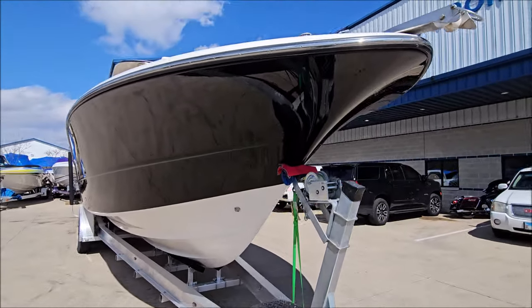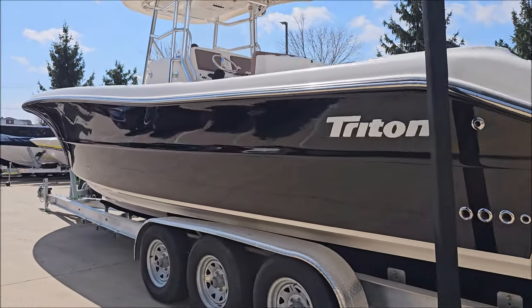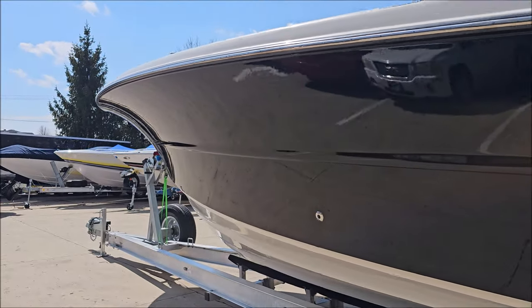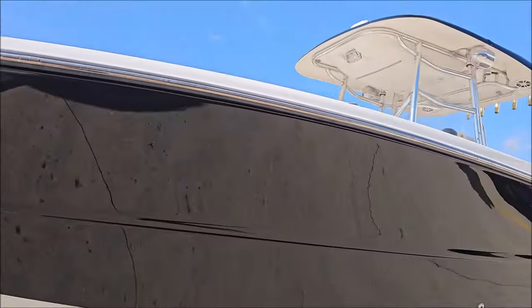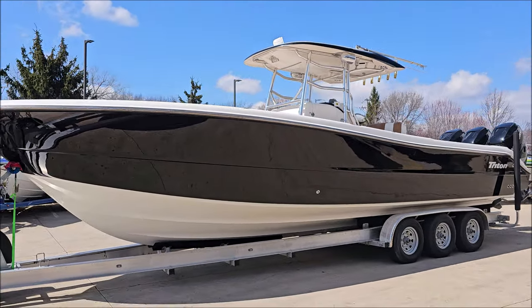Spot for an anchor up front. Custom trailer is available. Great lines on this boat.